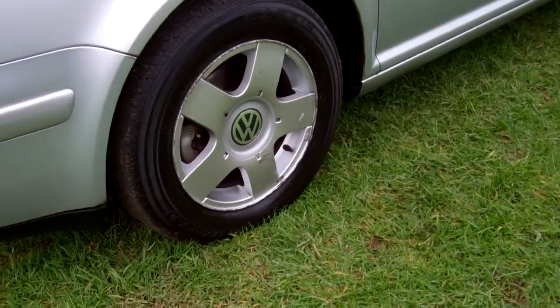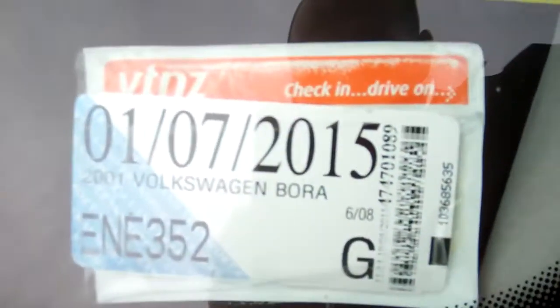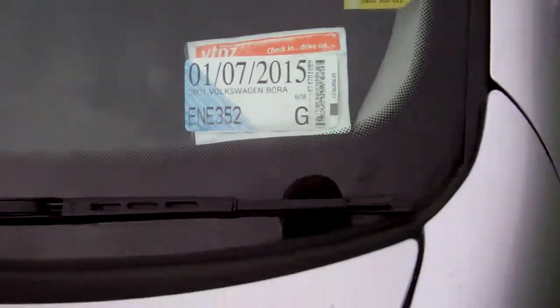It's on a set of factory alloy wheels and they're size 15 inch. Registered through to the seventh month, 2015.